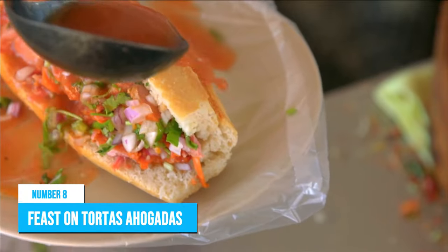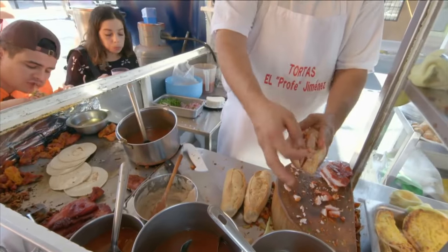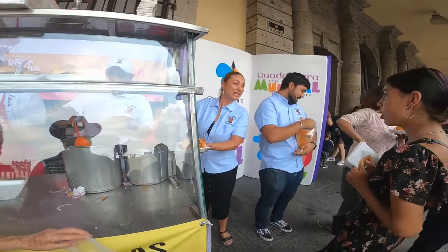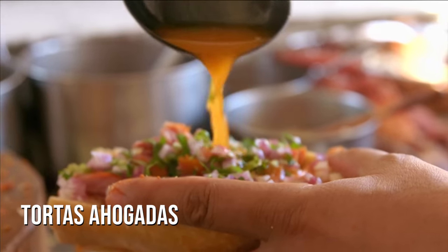Number 8: Feast on Tortas Ahogadas. Another great way to explore a new culture is to taste local meals. Of course, all that running around various attractions is going to make you hungry, and a favorite meal that is highly recommended is Tortas Ahogadas.